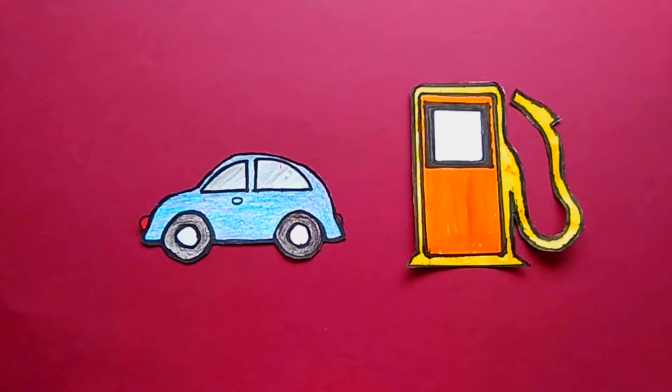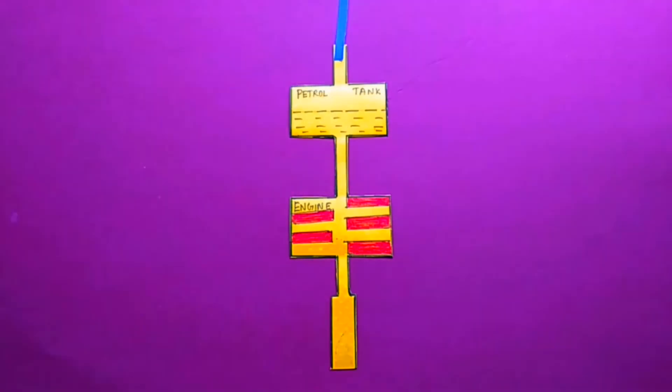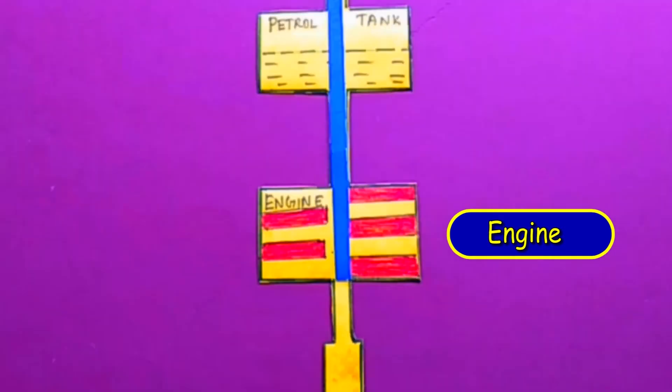Now let us look at how petrol is used to generate energy in a car. The petrol from the tank comes through the pipe, then it enters into the petrol tank. The petrol tank is like the stomach where the petrol is stored until used by the engine. When the car starts, the petrol from the tank goes through a small pipe to the engine and gets converted into energy. This energy is used to run the car.